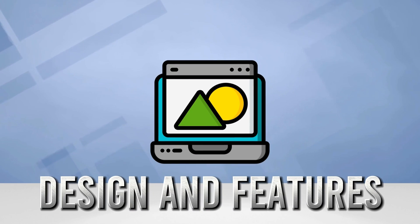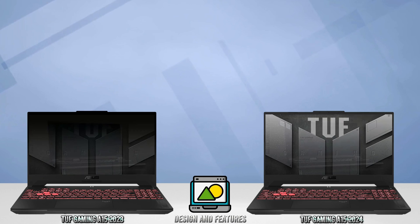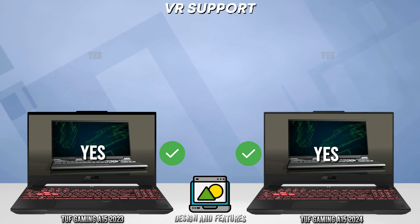Now the final comparison: the design and features.